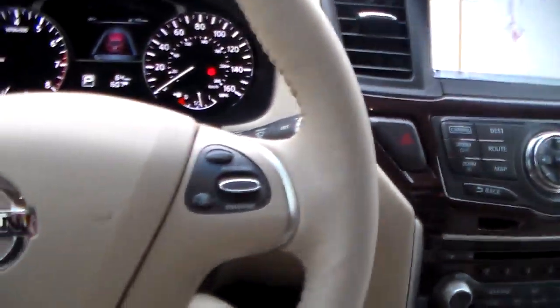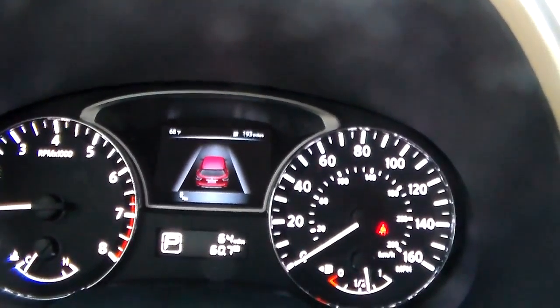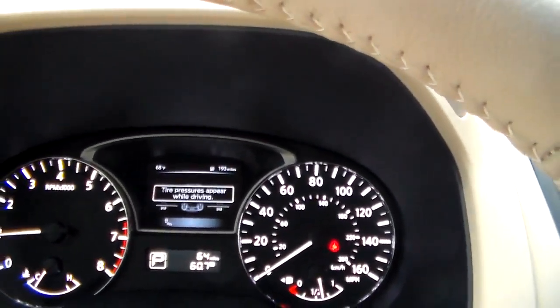These are actually the NASA-inspired zero gravity seats, and what those are going to do for you is help increase blood flow in your legs and decrease fatigue on those long car rides to stop your legs from falling asleep. Up here is your advanced drive assist display, which will have all your trim information and fuel economy. It also has a tire pressure monitoring system that tells you the individual tire pressure of each tire to make sure you avoid any uneven wear and tear.